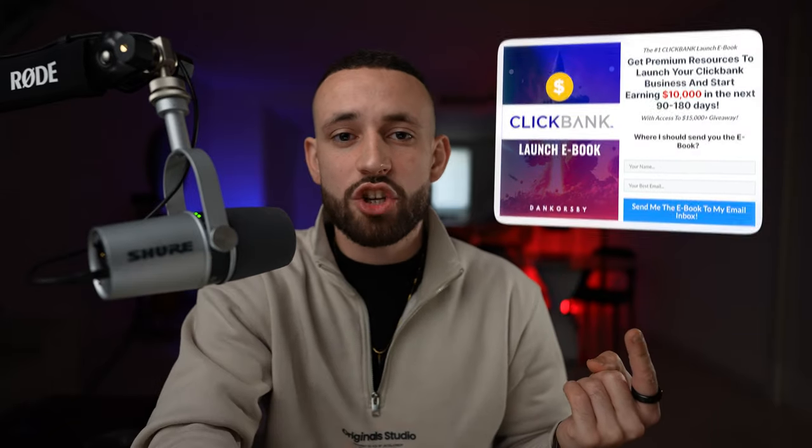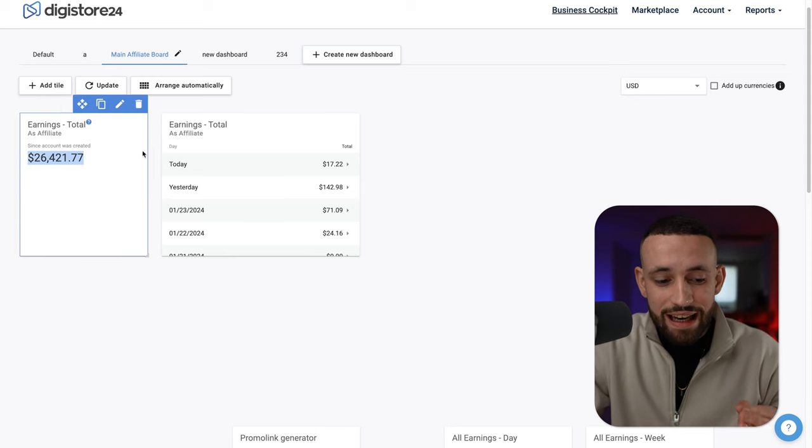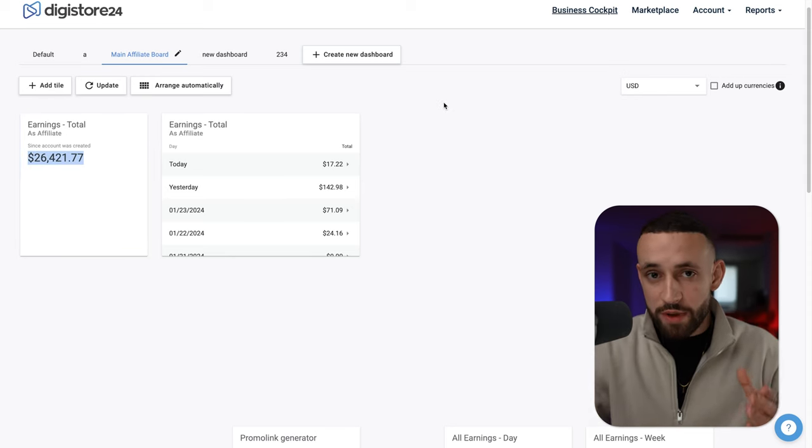Don't forget I've created an ebook to help you with this strategy — just leave a comment below to get it. Let's start with module one: finding the product. The end goal of this strategy is to help you start making money, and basically everyone watching this video right now.